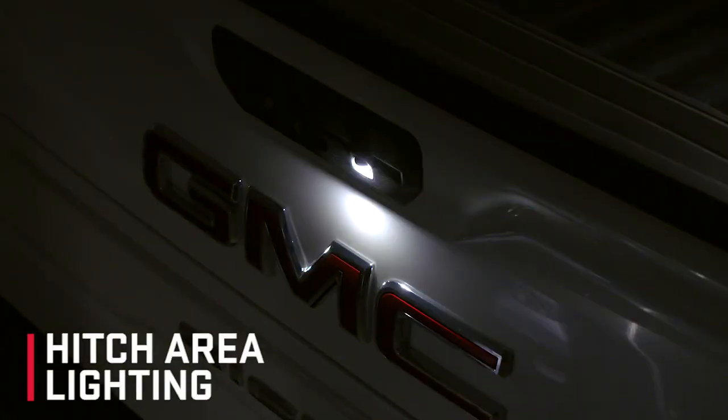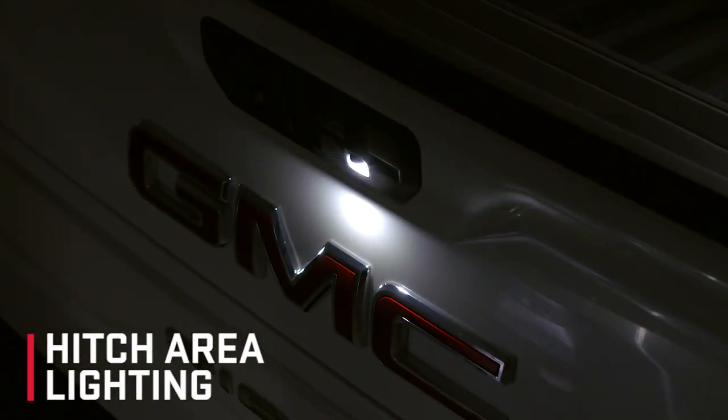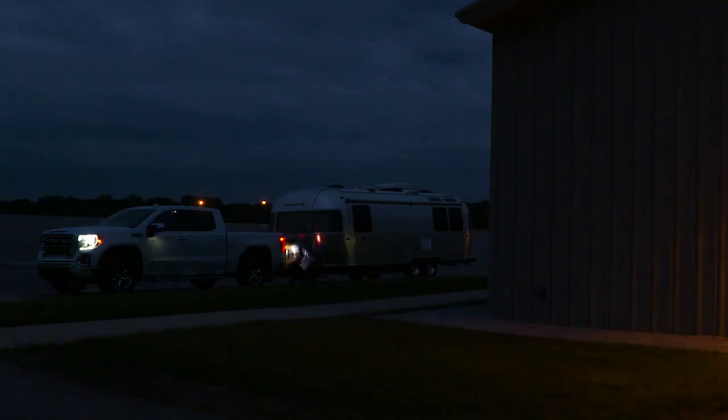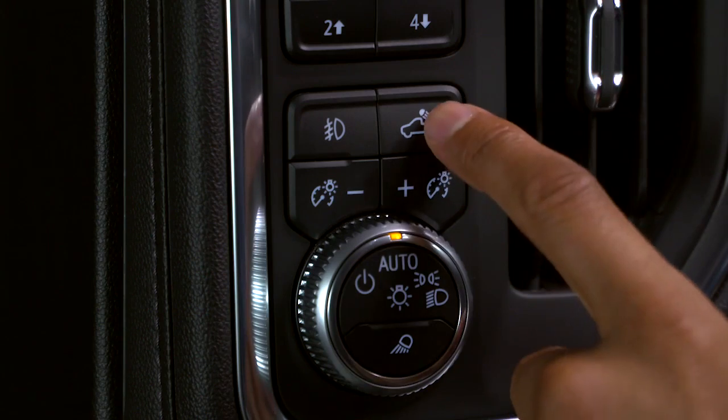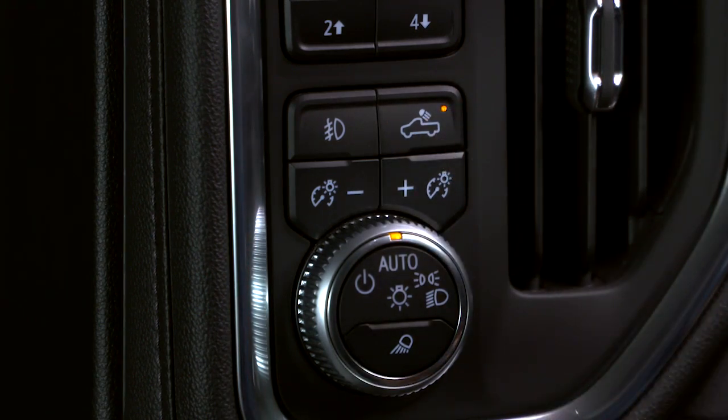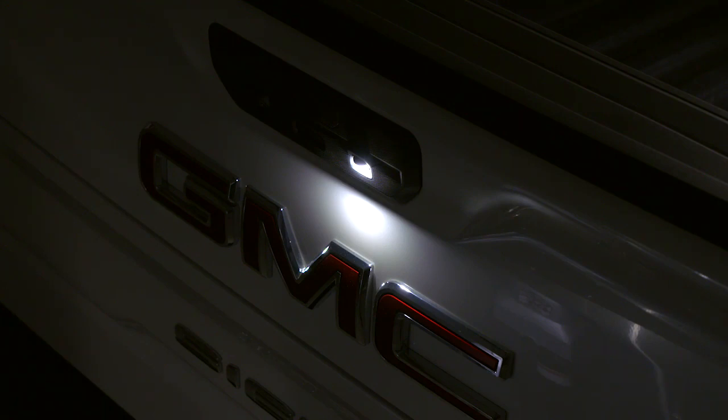A pin light integrated into the tailgate illuminates the hitch receiver area to help provide a good view either when backing the truck to the trailer or when connecting or detaching the trailer in low light conditions. To turn on the light, simply turn on the cargo lighting by pressing the button on the instrument panel just to the left of the steering wheel. To turn the light off, just press the lock button.